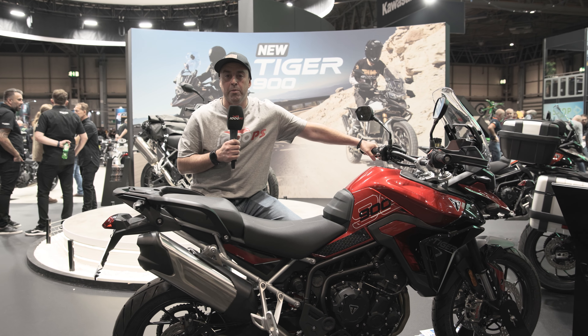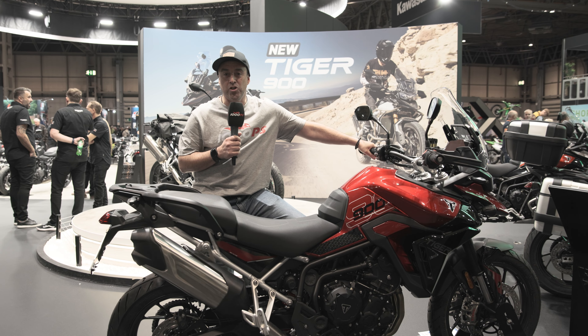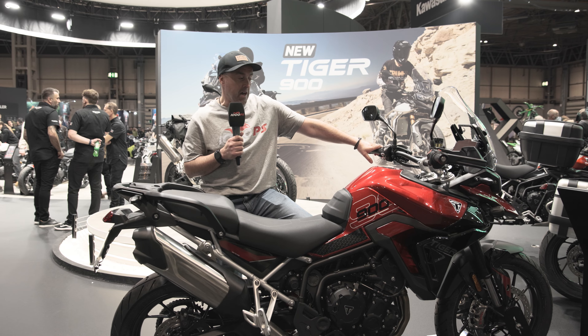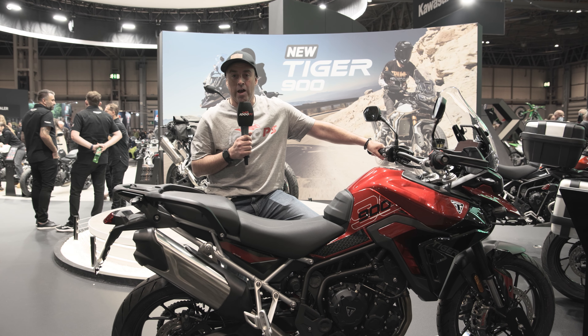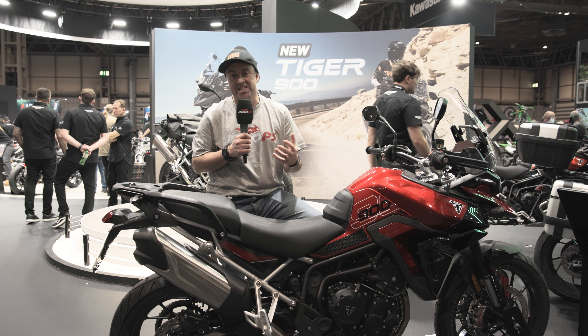Welcome to 1000 PS, welcome to Birmingham live NEC. We're over at the Triumph stand to see their new range of Tiger 900. It's going to be a big step for Triumph and a big step for the 900, and we're going to catch up with Steve Sargent who's going to run through the spec and details of this exciting new model.